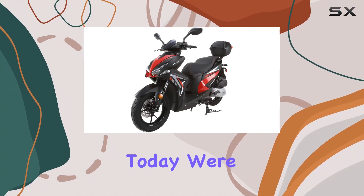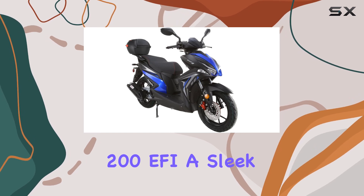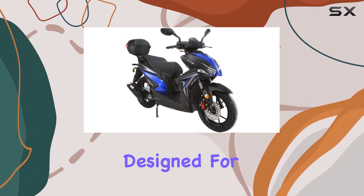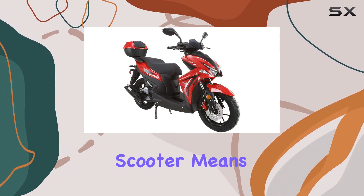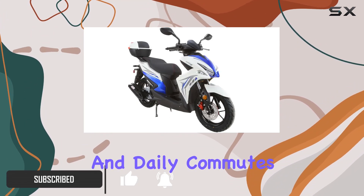Hey everyone! Today, we're diving into the HHH Spyder 200 EFI, a sleek and powerful gas-powered street scooter designed for adults. This scooter means business with its cool and sporty look, making it perfect for both long highway rides and daily commutes.